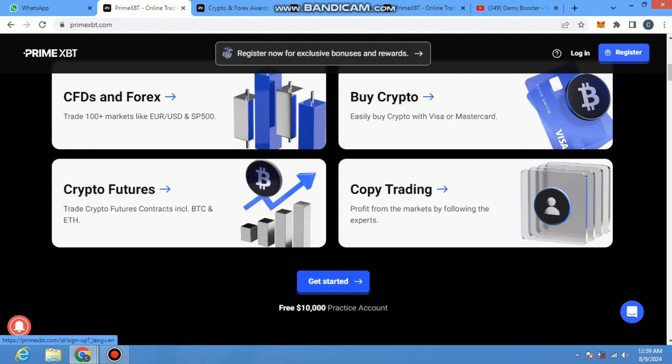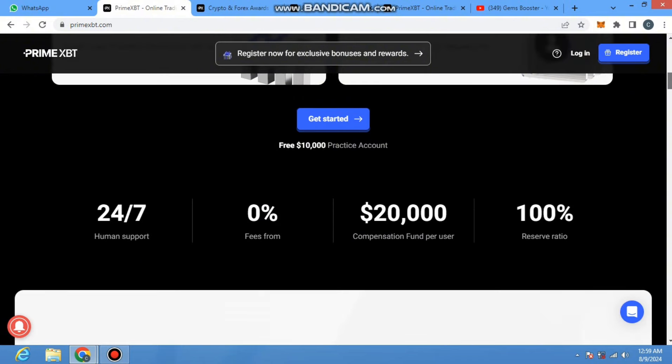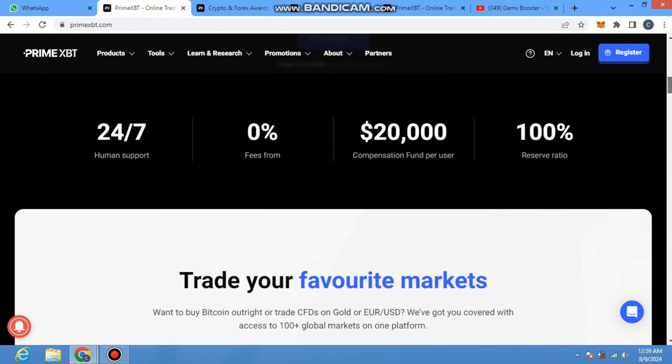You can also make copy trading profit from the markets by following experts. Just click on 'Get Started' and you will get a $10,000 practice account for free. This practice account is for new users on their project. When you practice, you will definitely become a pro and can make successful trades with your assets.